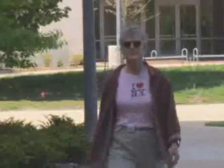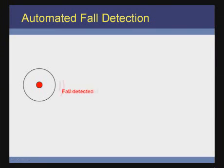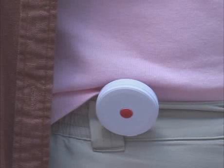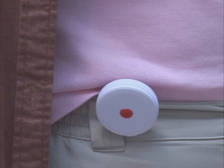Marsha is another user of the assisted living system. She chooses to wear a small sensor at her waist, which can automatically determine if she's fallen down. When a fall is detected, the sensor beeps, indicating it has detected a fall. The sensor sends a message, and emergency help is deployed if needed. The sensor has a very low false alarm rate, so Marsha doesn't have to worry about bothering doctors or family members.